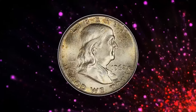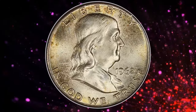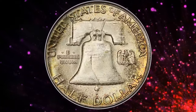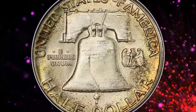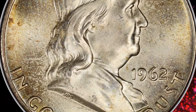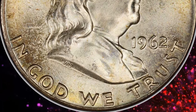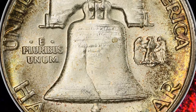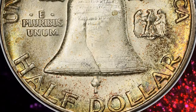MS66 stands for Mint State 66, indicating that the coin is in near-perfect condition with only minor imperfections. It is graded on the Sheldon scale, where MS70 is the highest grade. This late-series Philadelphia issue is scarce in any grade above MS65, with Full Bell Lines coins in the current premium gem grade being rare. This coin displays softly frosted luster and is beautifully preserved, with warm olive-gold toning.